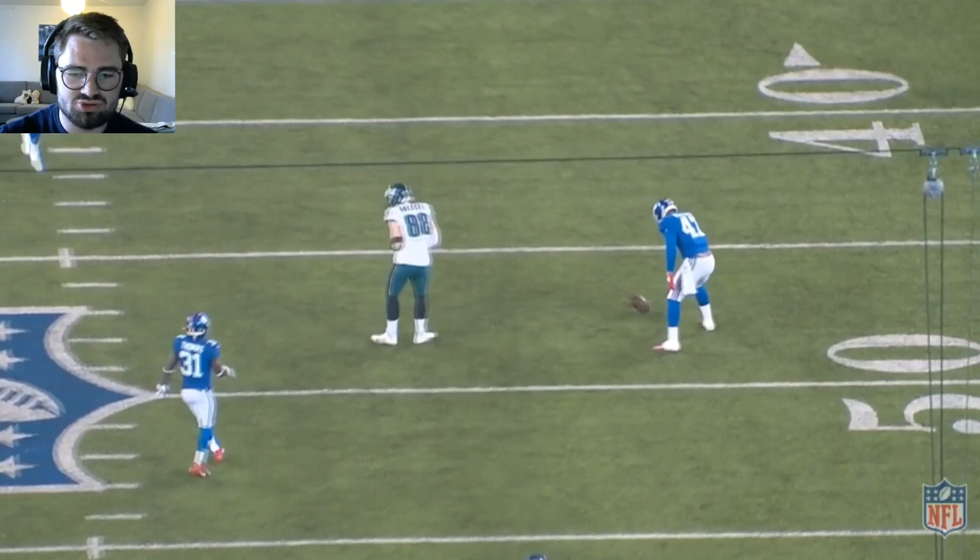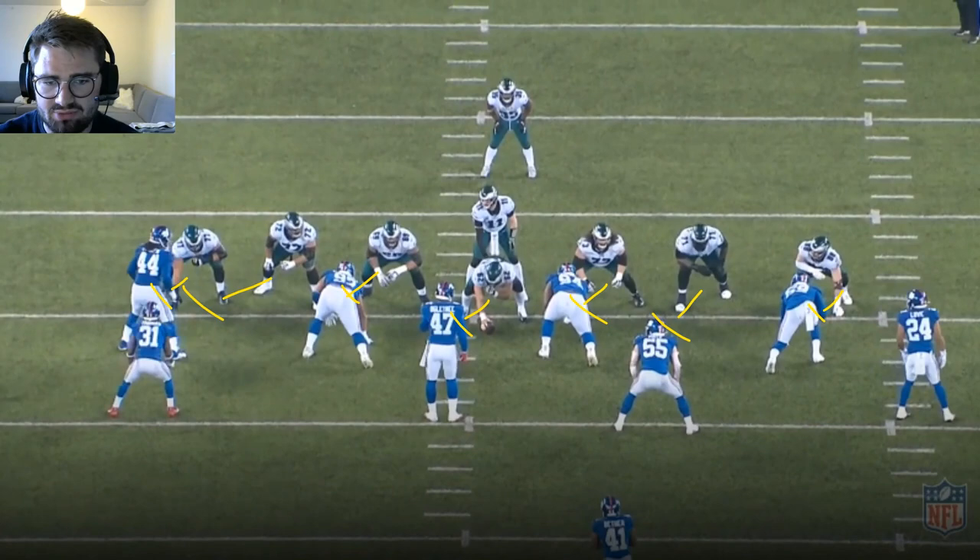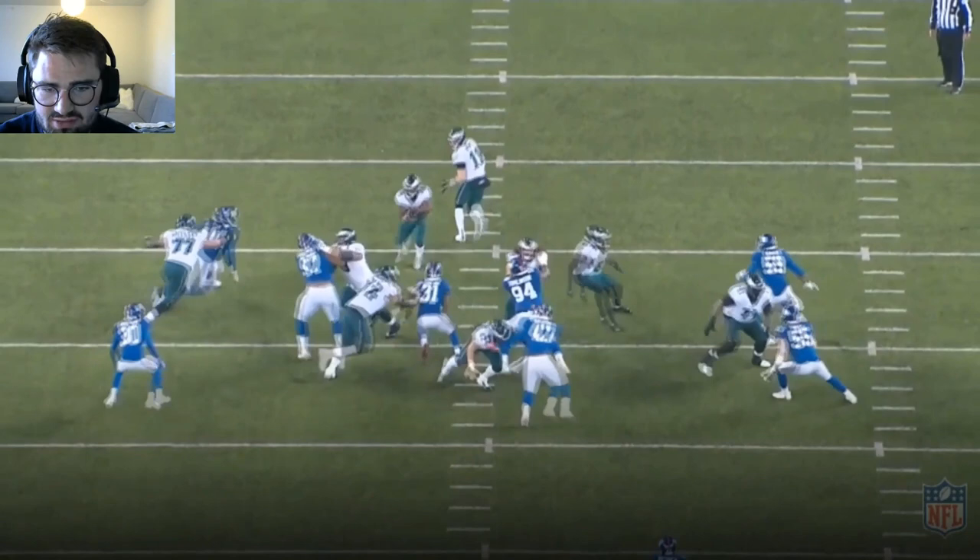Does a good job of knowing what you need to do and assisting your fellow teammates. Really enjoyed this rep against Dexter Lawrence on a zone right run — good hand placement on him, good strength. You get the hands in there and you just keep driving him, keep extending your arms on him, and he is not even close to being a factor.